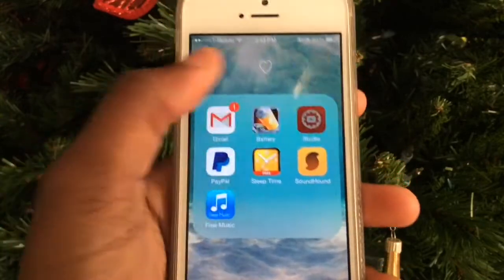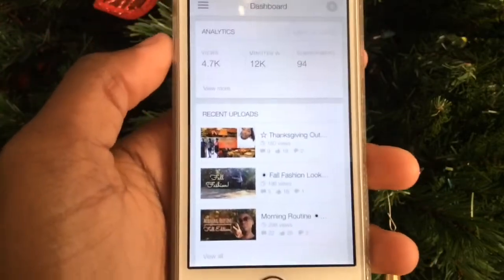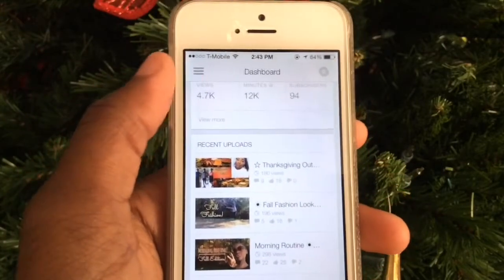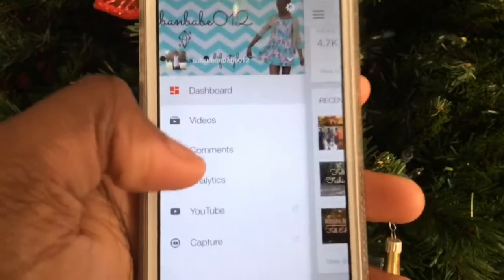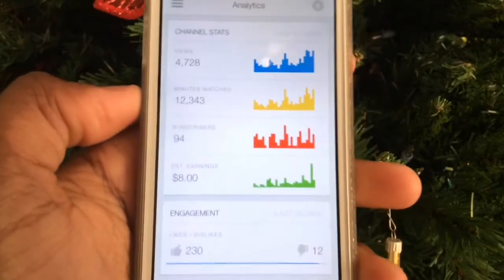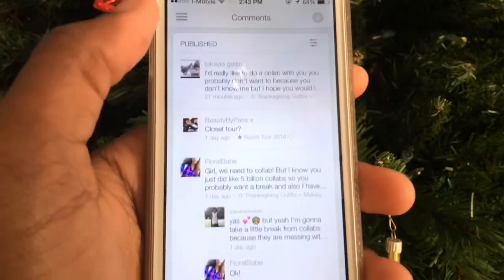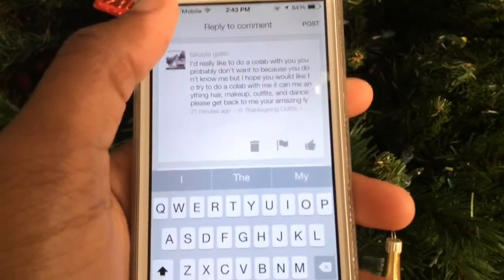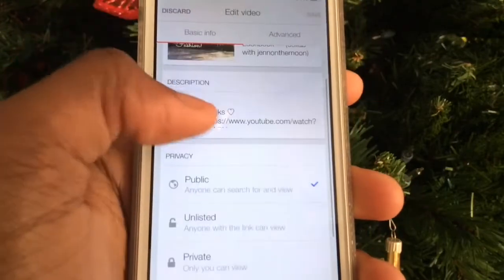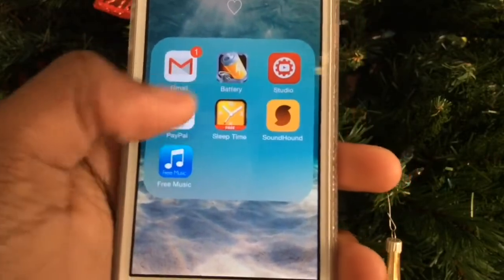In my utilities folder I have Gmail, Battery Doctor, and YouTube Creator Studio — a YouTuber's dream app. You can see your views, subscribers earned in the past few days, likes, and AdSense earnings. You can reply to comments really easily: just tap a comment, tap respond, type it in, and post. You can also edit video descriptions, privacy settings, and more. I also have PayPal, Sleep Times, On Hand, and Free Music.